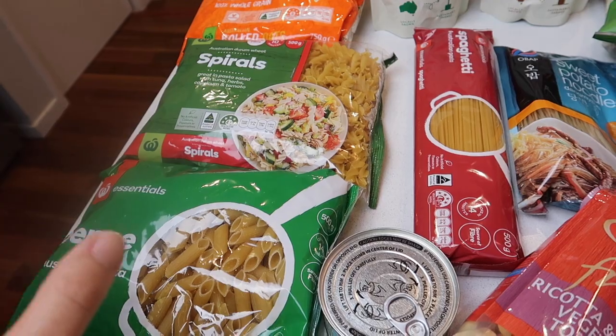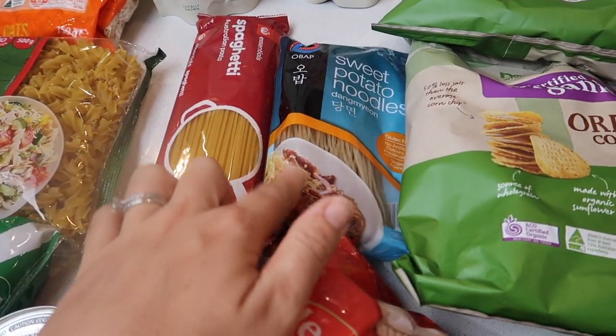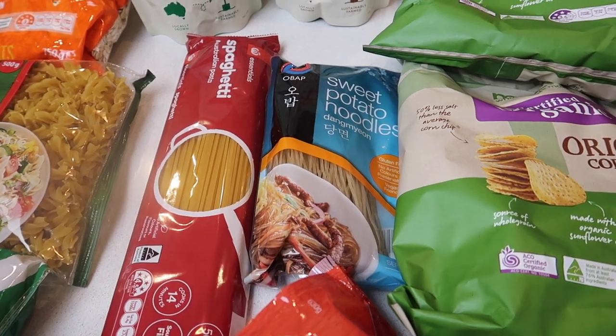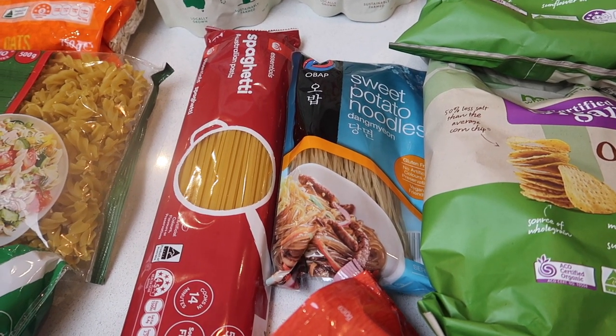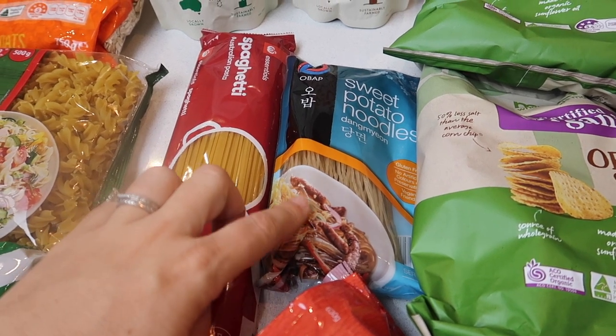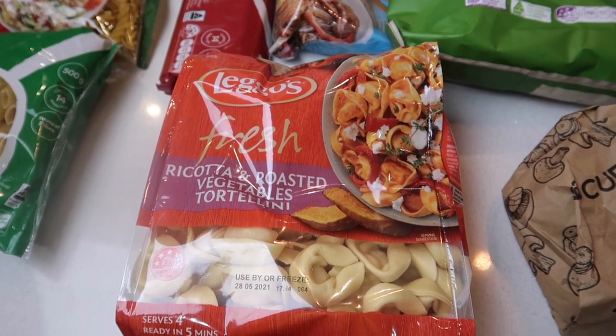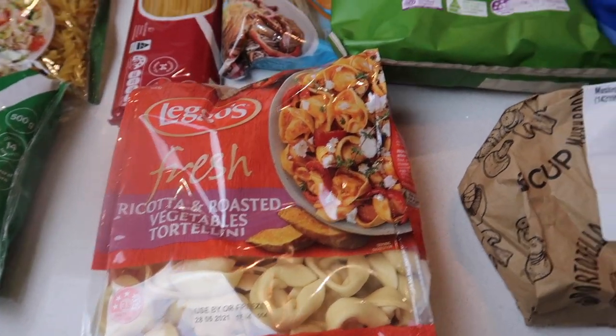I wanted to top up our pasta — the kids are still absolutely loving pasta. I've got these sweet potato noodles, they are fantastic. Dave's been putting them in his vegetable carbonara just as an extra vegetable so we can get five veggies in there, and they're tasting really good. We didn't have any pasta and this was on a really good special, so we're going to freeze those.